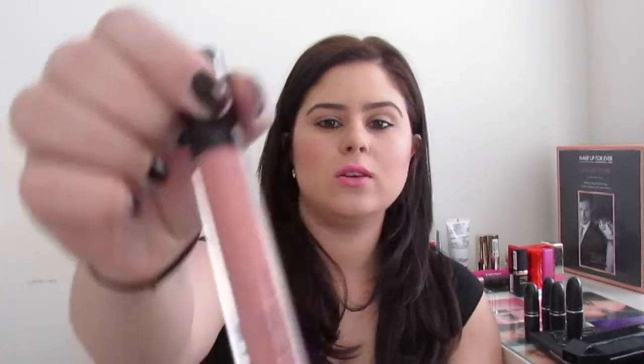The last thing I got from MAC is their Cream Sheen Glass Lip Gloss. It has a lip gloss applicator, and it's not as nude as it looks — it comes out more clear with just a hint of nude in it, which is really pretty.